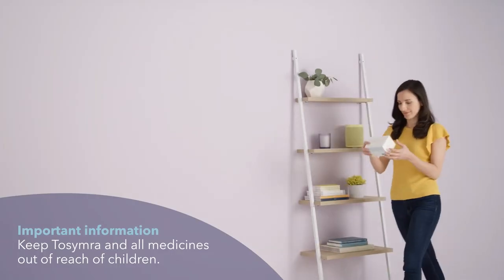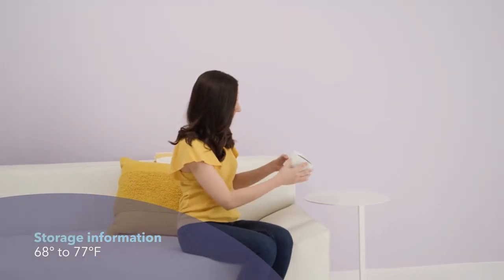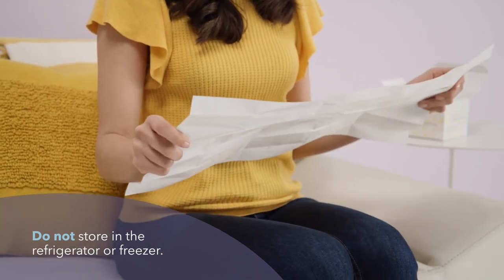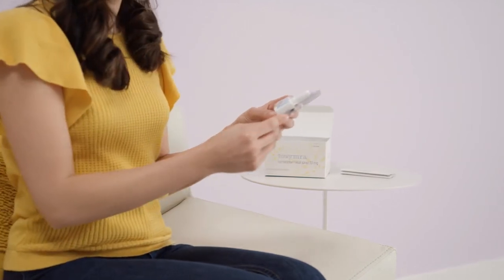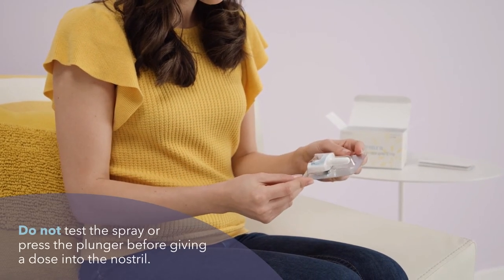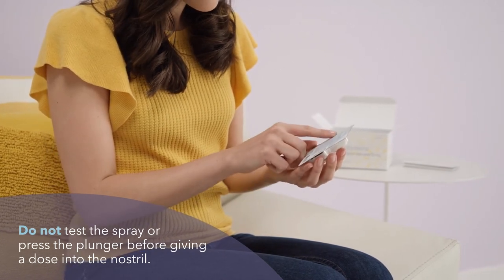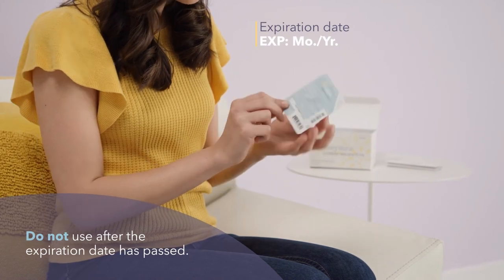Keep Tosimra and all medicines out of reach of children. The device should be stored at room temperature. Do not store in the refrigerator or freezer. Always keep the device in the sealed blister package until time of use. Do not test the spray or press the plunger before giving a dose into the nostril. Do not use after the expiration date has passed.